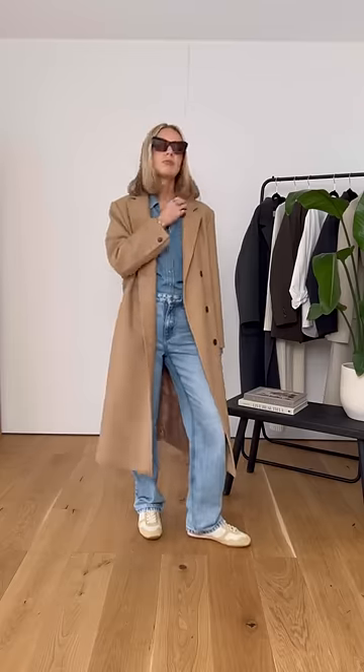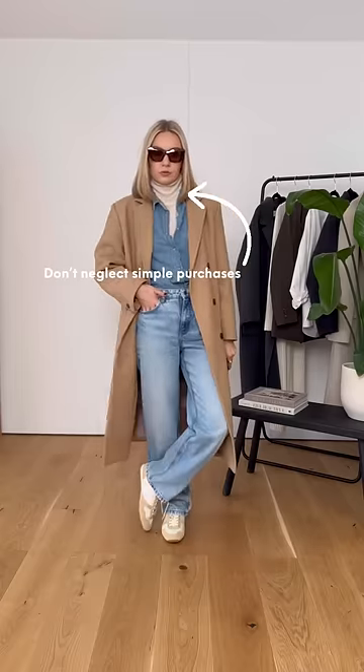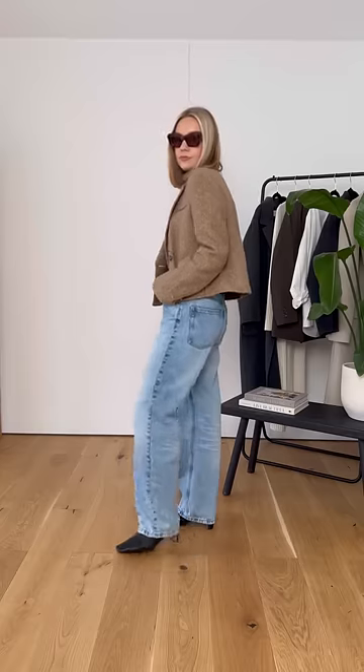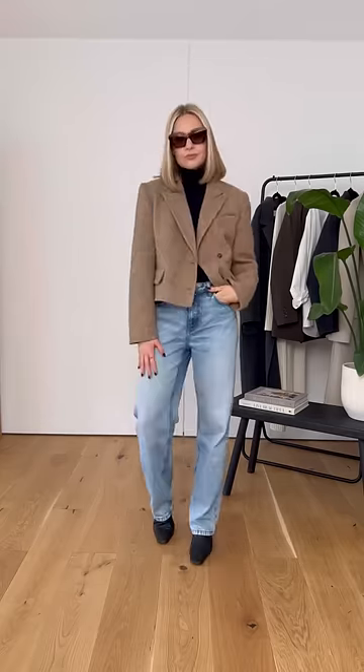I can't wear this outfit in winter because it's just too cold around the neck. Nor can I wear this because the knit is just too restrictive underneath. I've let myself down by neglecting the basics. What you need is a simple roll neck to make this outfit wearable. By adding one basic, you've opened up lots more pieces in your wardrobe. It may be boring to buy basics, but they can open up lots more of your pieces.